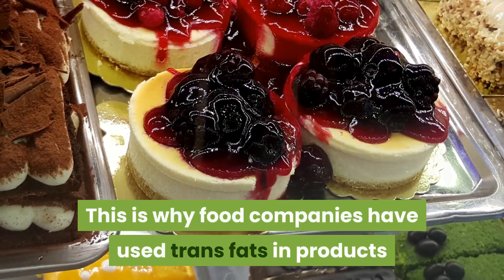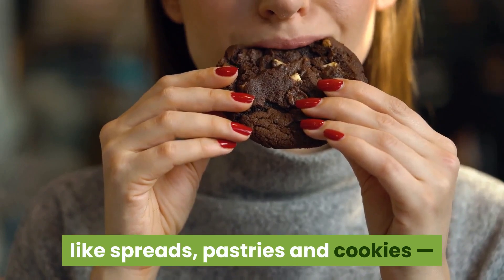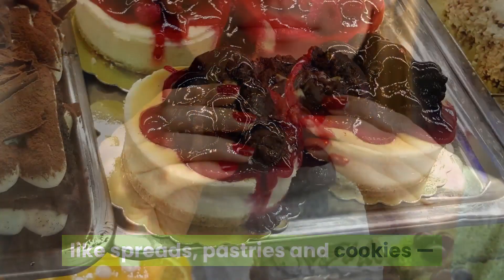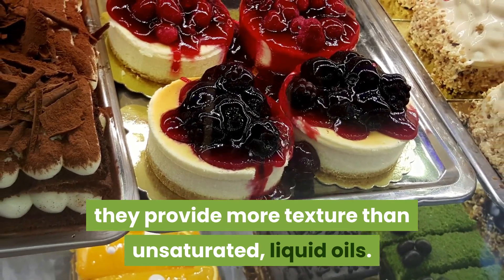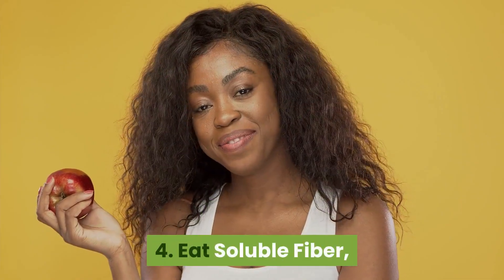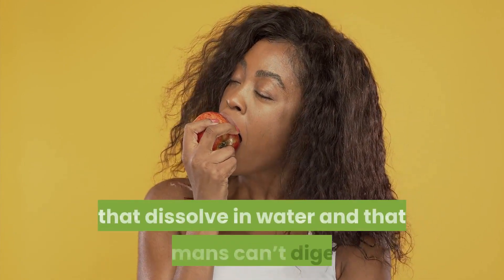This is why food companies have used trans fats in products like spreads, pastries, and cookies — they provide more texture than unsaturated liquid oils.